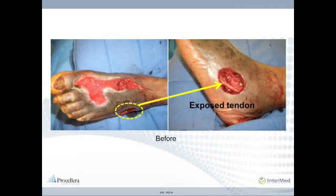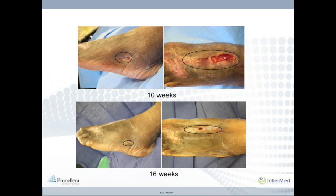This diabetic male had two areas of full-thickness skin loss from a burn with exposed bone and tendon. This wound was infected and had no pulse at the wound site. It failed treatments including negative pressure wound therapy and hyperbaric chamber treatment and was scheduled for amputation. Both wounds responded well to Procelera treatment and the limb was salvaged without the need for additional surgical procedures or bioengineered skin substitutes.